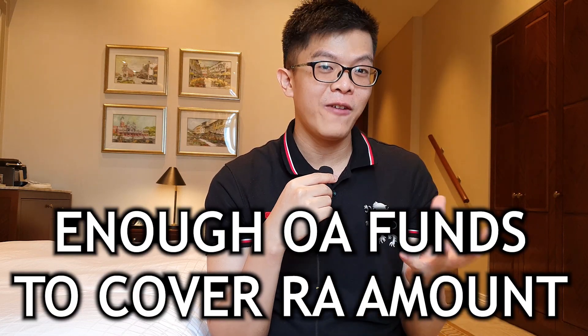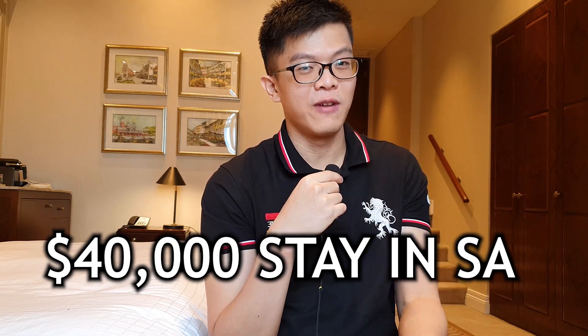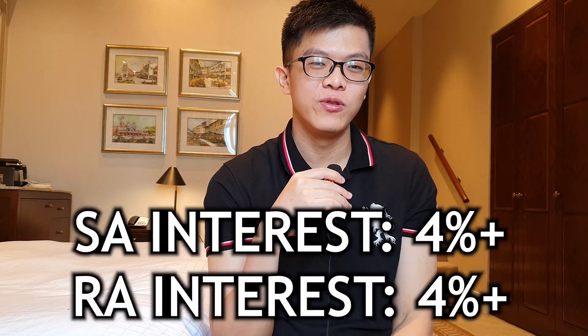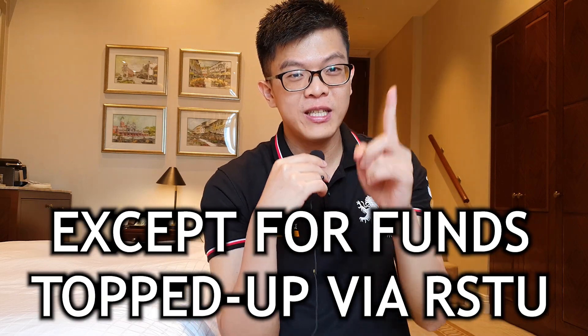Now you have a fully funded Retirement Account, a full SA account, and a low OA account — which is what you want, because the higher-interest accounts are kept at full amounts while the lower-interest OA is at the minimum. There are some things to consider: first, your OA must have enough to cover the FRS, meaning at least $186,000 in your OA if retiring at 55 this year. Second, you can only invest amounts above $40,000 in your SA, so $40,000 must still stay in the SA. Any funds above the retirement sum can be withdrawn, except funds topped up via RSTU, which are ring-fenced.